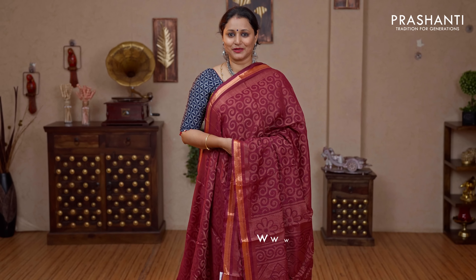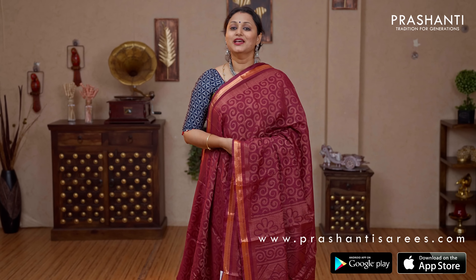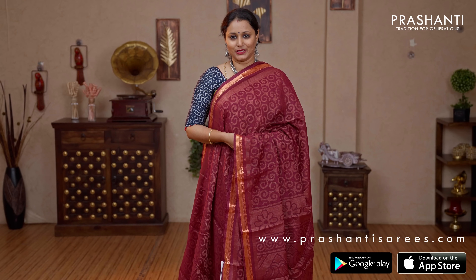I'm going to randomly pick and show you 20 saris in today's video. We have many more unique designs and colours that have been uploaded in the website. Go ahead and shop for these lovely brasso saris at www.prasanthisarees.com. You can also download our app that's available in both iOS and Android. We undertake custom tailoring, fall and edging and embroidery.